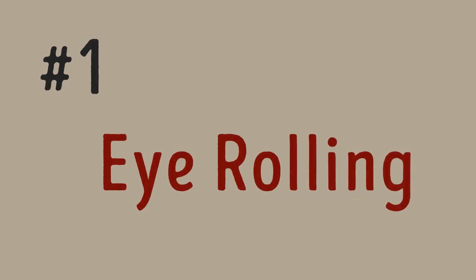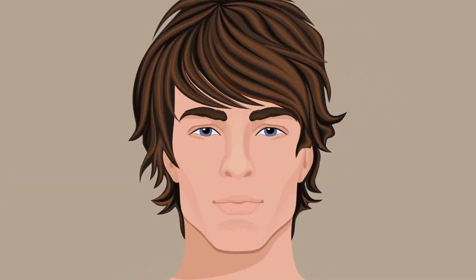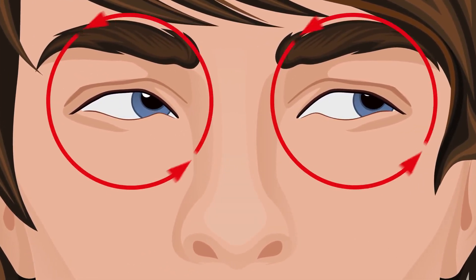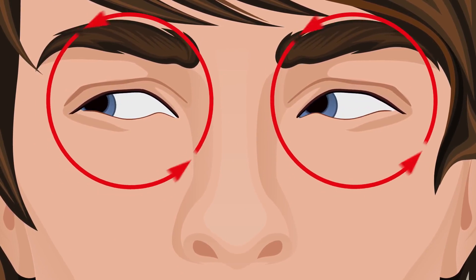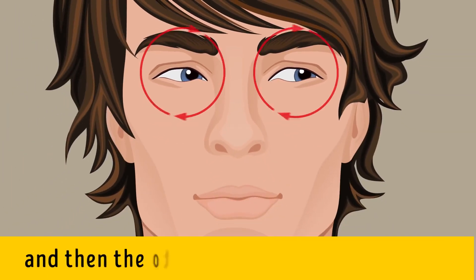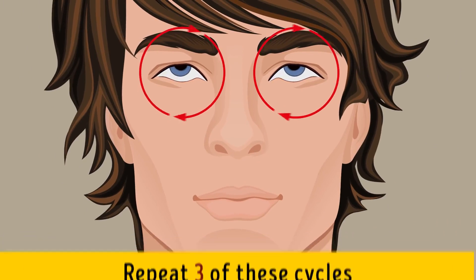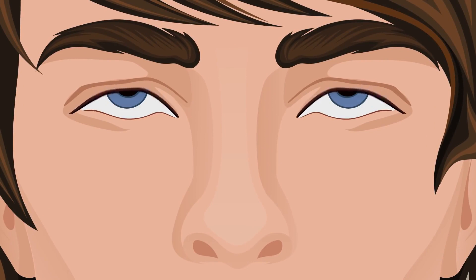Exercise one: Eye Rolling. To start, you can either sit or stand, relax your shoulders, straighten your neck, and look ahead. Look to your left and then slowly roll your eyes up towards the ceiling, keep rolling them to the right, and from there to the floor. Do it clockwise five times and then the other direction another five times. Repeat three cycles. For even better results, close your eyes as you're rolling them — this helps lubricate your eyes and eases strain on the muscles.